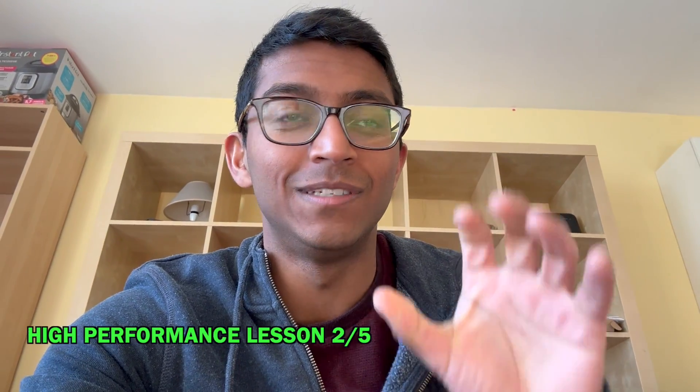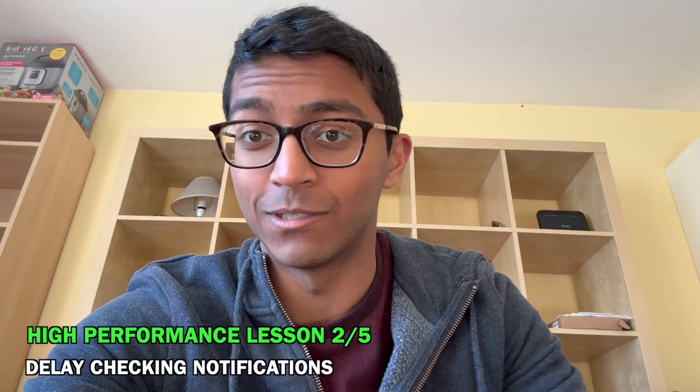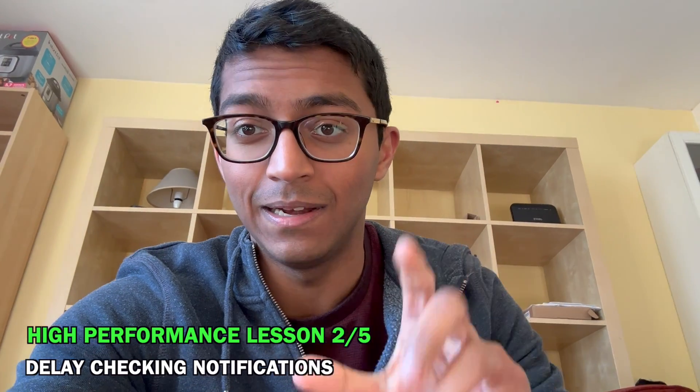I'm just having my breakfast. It's pretty simple, just some eggs, just to keep our focus. My second tip today is to delay checking your notifications for as long as possible, particularly in the morning. Even though it might seem quite quick just to clear all your notifications and check them, the problem is you often have small tasks to do from them.